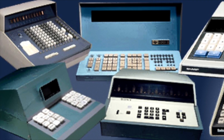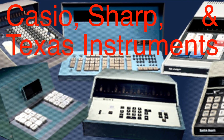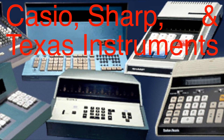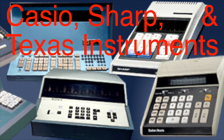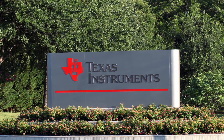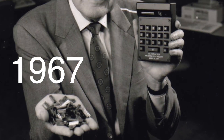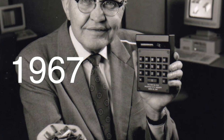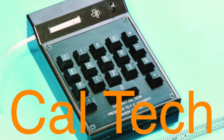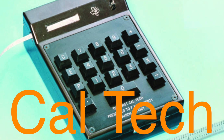At the same time, companies like Casio, Sharp, and Texas Instruments were experimenting with new designs, all striving to create smaller, more practical devices. Texas Instruments, in particular, was a major player in this race. In 1967, their engineers developed the first handheld calculator prototype, known as Caltech. It could perform the basic four operations and, crucially, was small enough to be portable.